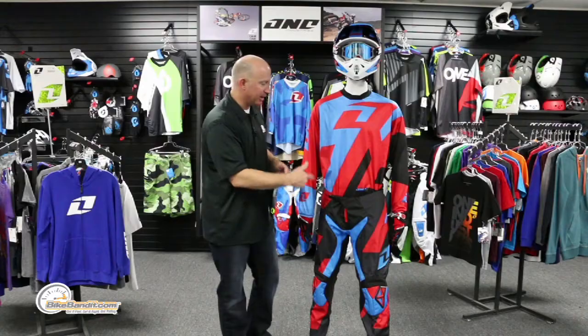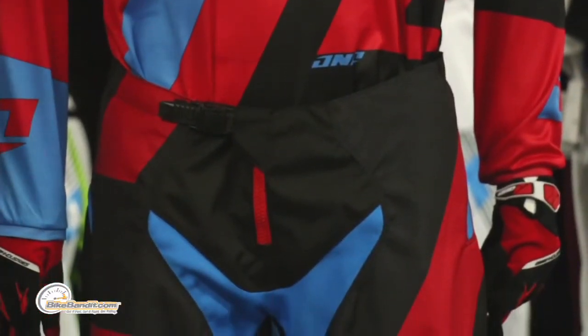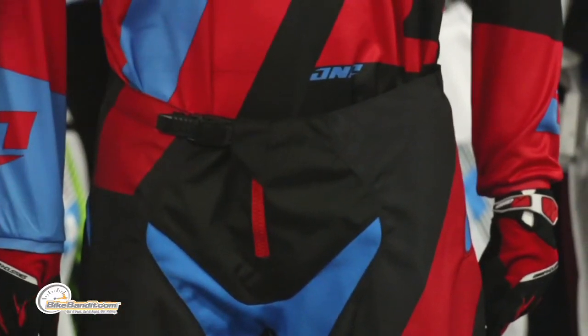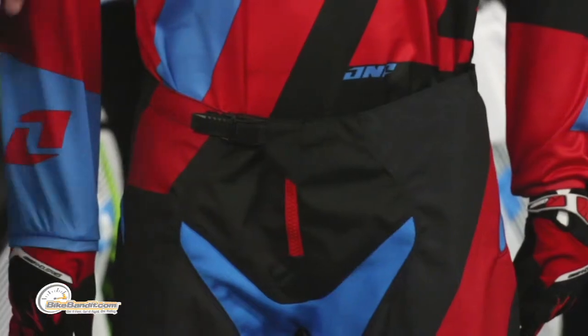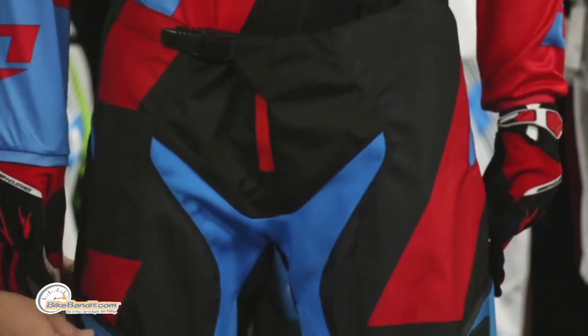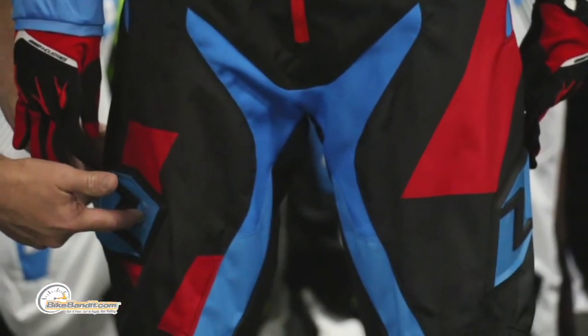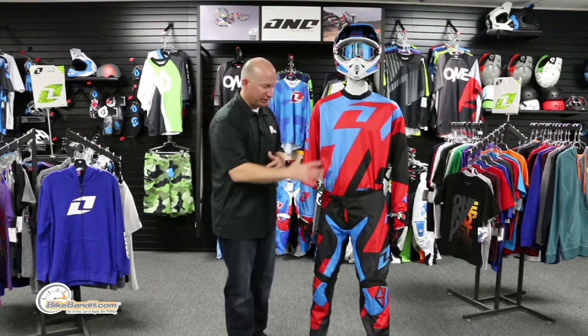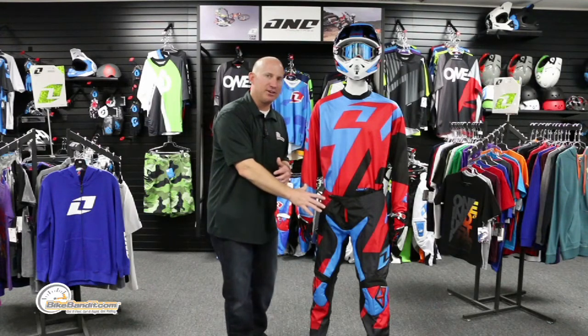Jumping down to the Atom pant — a lot of features on this you're not going to find in entry-level gear. Ratcheting buckle, of course — that's just a micro adjustment. Use the size chart, get down to your waist, figure that out. But in case you had a little bit bigger lunch, you have a little bit extra real estate. All sublimated graphics on it. Those are real TPR panels on the outside — a little extra impact protection, but they also just look pretty darn good with a contrast gloss finish against the matte garment.